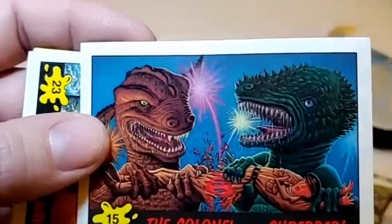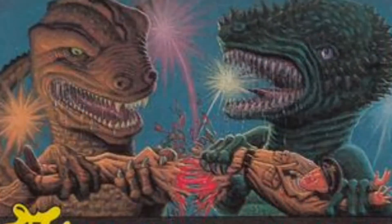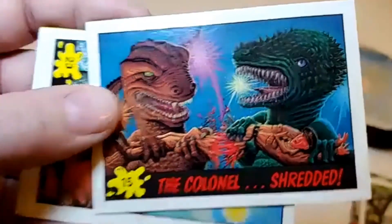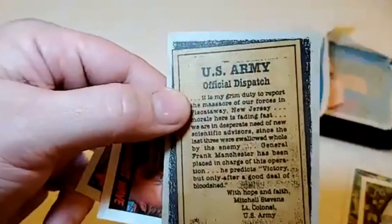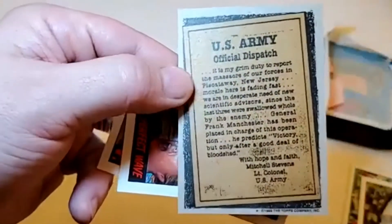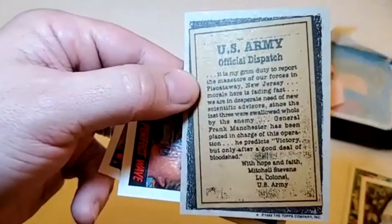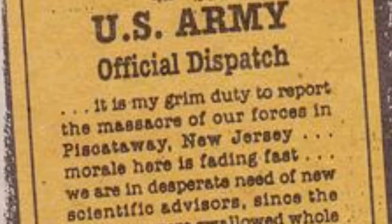The Colonel is Shredded — that's nasty. There are fireworks in the background and they're ripping him to shreds. The poor Colonel — what did he ever do to them? And they've got an official dispatch from the U.S. Army on the back — the note home about the General. That's dark, that's crazy.